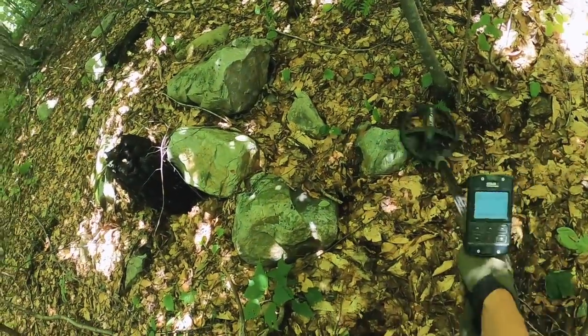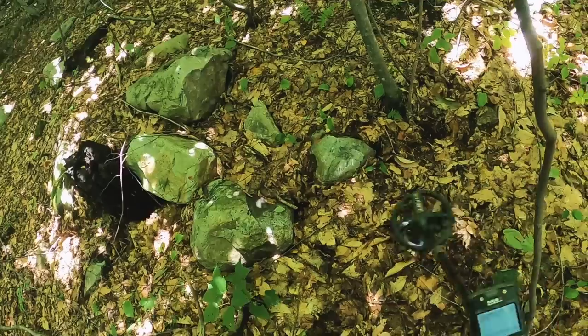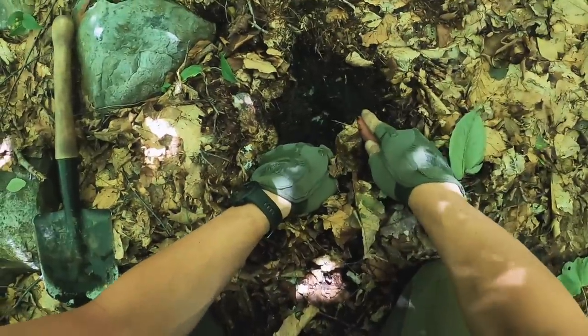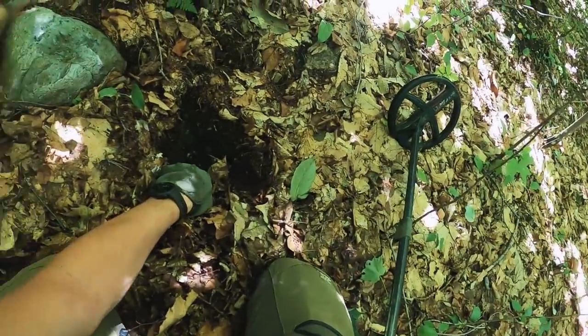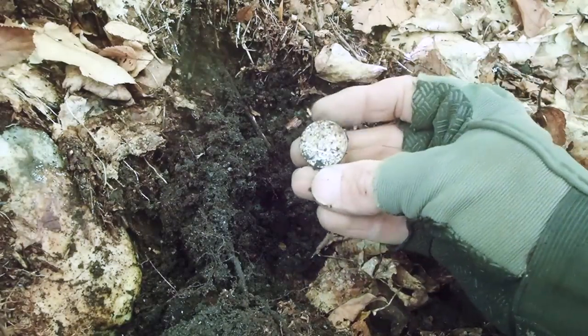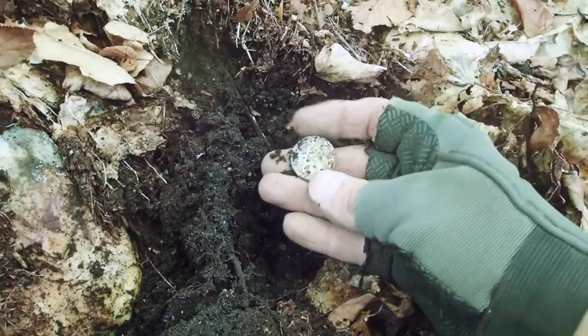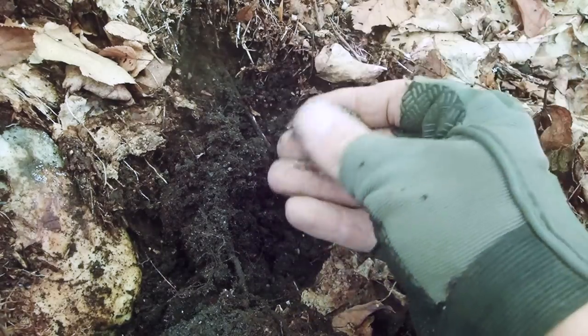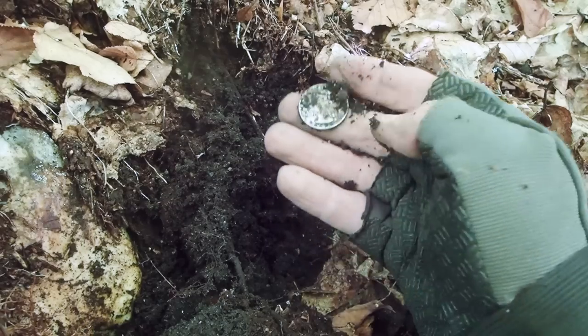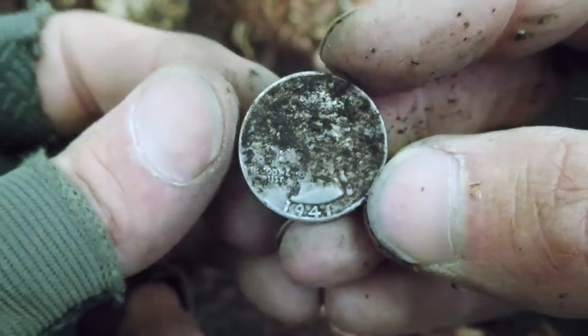This is a beautiful target — 97. This one has got me excited. We're gonna dig very slowly and carefully. Silver. We have a silver quarter here. The real question though is how old is it? It looks like a Washington silver quarter — what's the date? 1941. I'm more than happy with that.